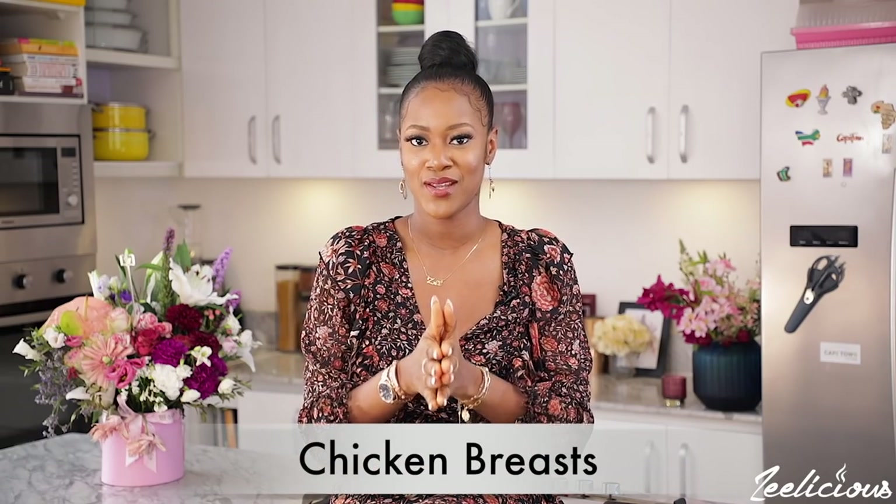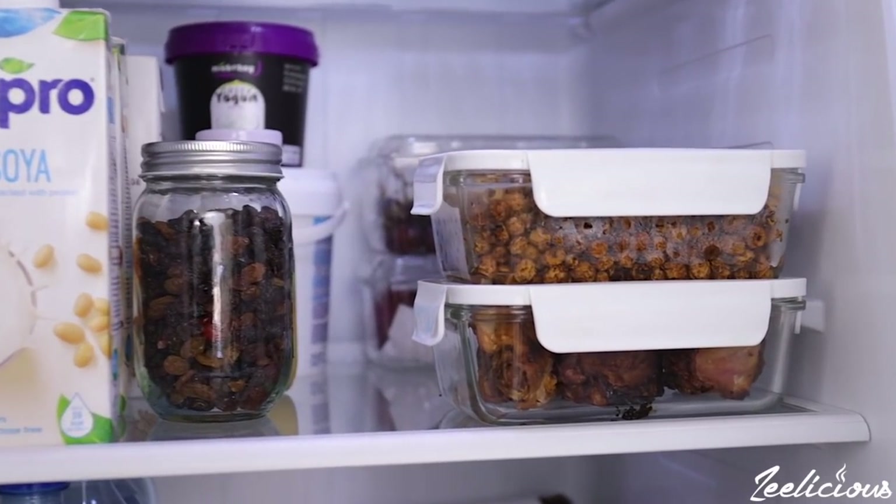The fifth food item you would find in my fridge is chicken breasts. Chicken breast is one animal protein I still love because it's very versatile, lean, and low in calories. What I do is marinate about eight to ten pieces, grill them in the oven, let them rest, then store them in Tupperware in my fridge. Whenever I want chicken, I just take it out and add it to rice, salad, or whatever I'm making — it comes in very handy.